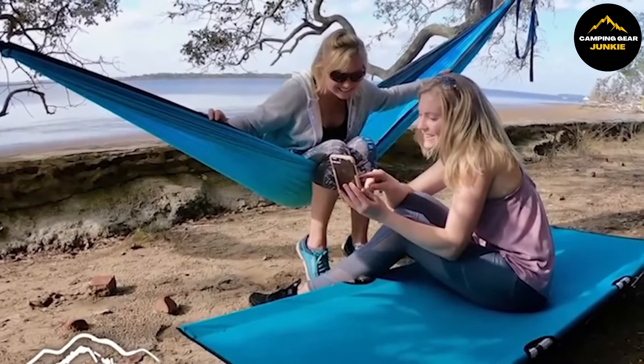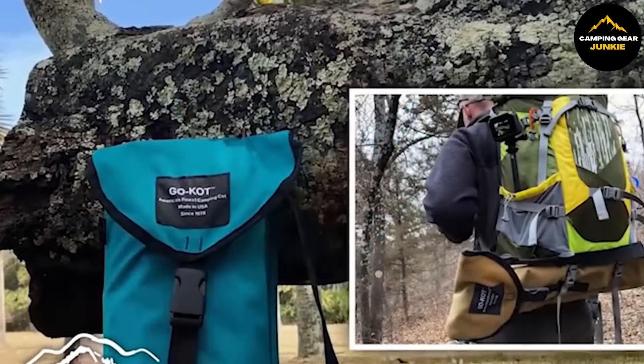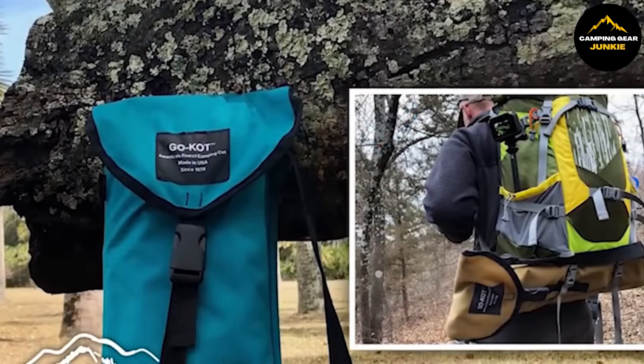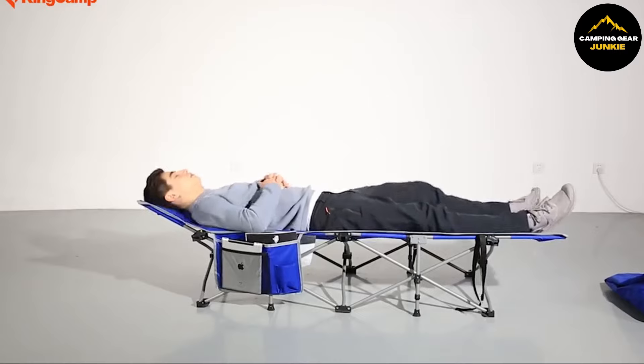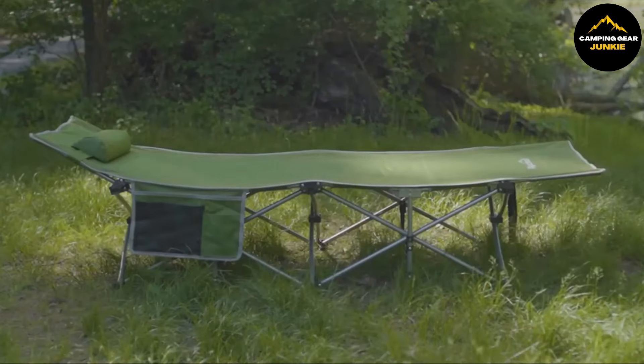That's it folks — from airbeds to camping cots, we've shown you the best. You're set for comfortable adventures or cozy hosting. If you enjoyed this, hit like and subscribe for more. Thanks for watching. Remember, great days start with good sleep.